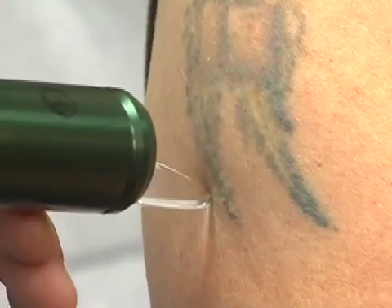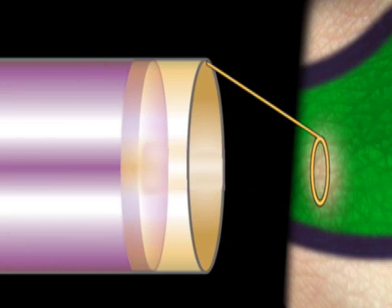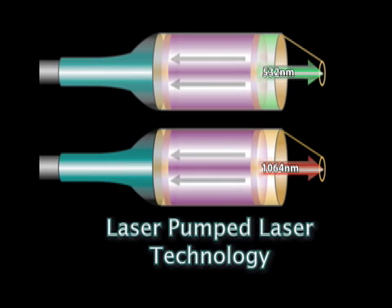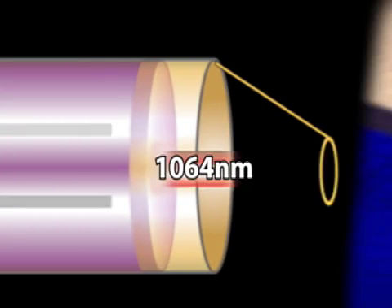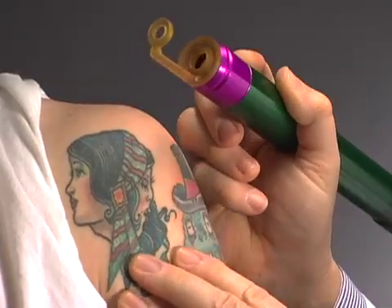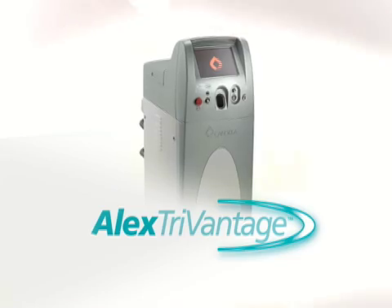The Alex TriVantage builds upon the proven performance of Candela's Q-switched 755 nanometer Alex Laser, with its new laser-pumped laser technology. The Alex TriVantage features additional 532 and 1064 nanometer handpieces, making it possible to treat virtually every tattoo of any color,